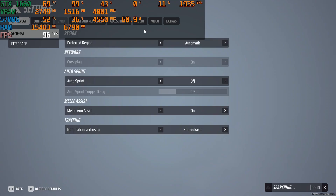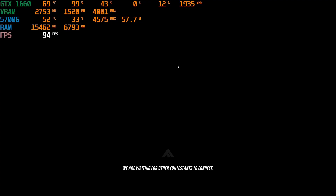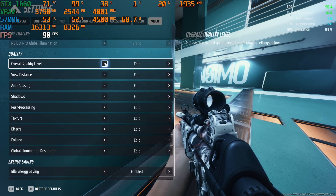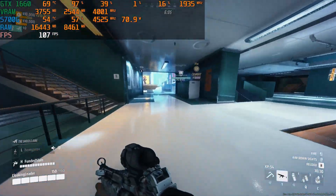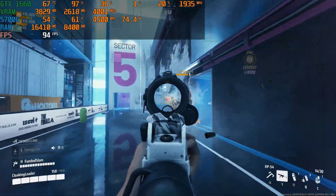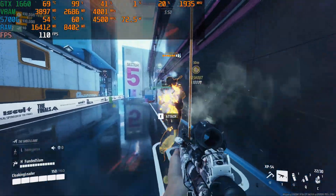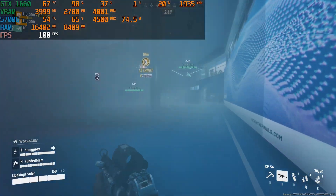Next up, we're testing The Finals with the GTX 1660. This game does have ray tracing, but I don't think it really helps — you want as many frames as possible. The target is definitely over 100 FPS. I dropped the settings to medium, and it still looks good. We're hitting over 100 FPS on medium, which is exactly what I wanted. Let me know in the comments what FPS settings you play The Finals on — medium, high, or epic.